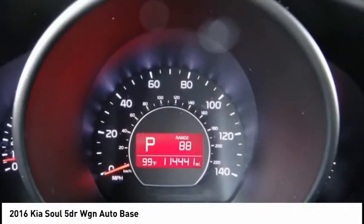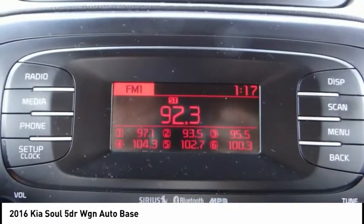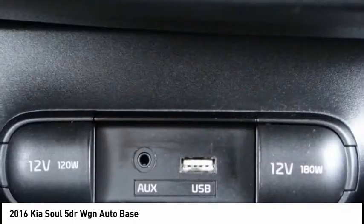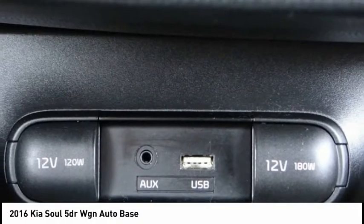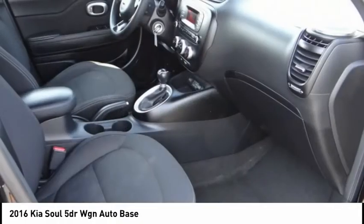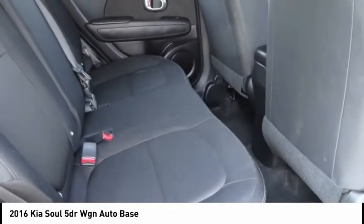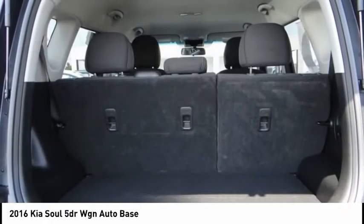This vehicle has less than 115,000 miles. Here are some of this vehicle's great options: electronic stability control, alloy wheels, brake assist, traction control, remote keyless entry, four-wheel disc brakes, front wheel independent suspension, speed control, rear window defroster, rear window wiper.